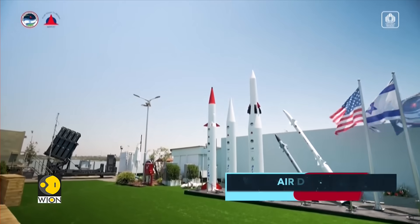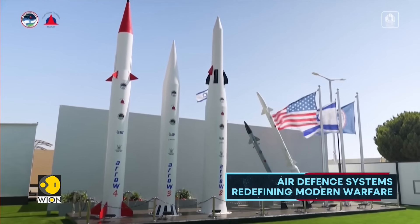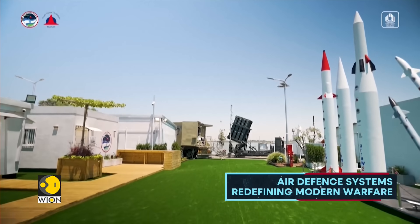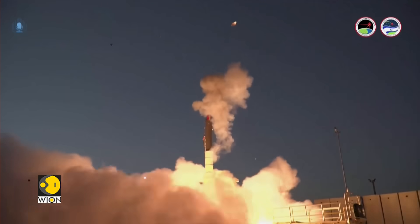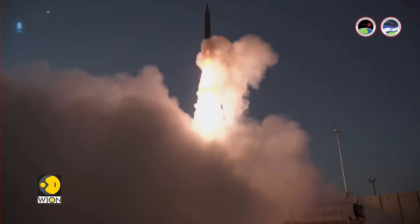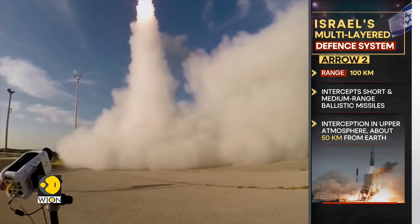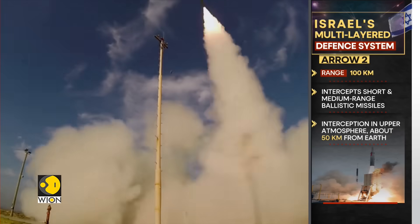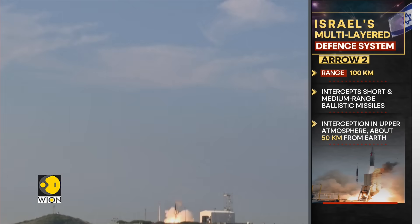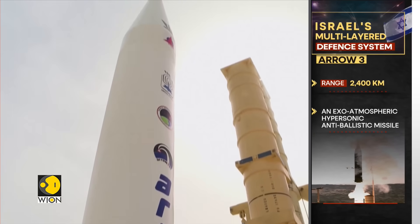Both Arrow 2 and Arrow 3 are components of Israel's multi-layered missile defence system, operating at different altitudes and possessing different ranges. Arrow 2, which has a range of 100 kilometres, primarily intercepts and destroys short- and medium-range ballistic missiles in the upper atmosphere, about 50 kilometres from the Earth, whereas Arrow 3 has a range of 2,400 kilometres.